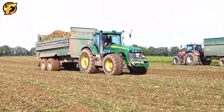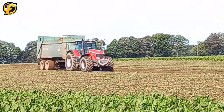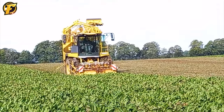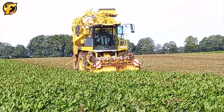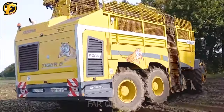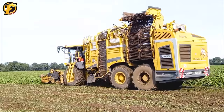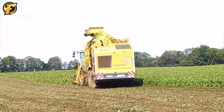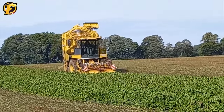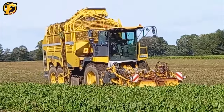A yellow machine is hard at work in the vast field — the Rubinerte Tiger 6. This machine has advanced technologies that make it work intelligently and automatically. It can also adjust the harvest depth, ensuring the beets are dug up properly and undamaged. The remarkable feature of this giant machine is its powerful ability to move on any terrain thanks to its wide wheels and sturdy steel frame. With its fast and efficient working speed, the Rubinerte Tiger 6 is the perfect choice for farmers who want convenient and highly efficient radish harvesting. This machine has become a symbol of innovation and efficiency in the agricultural industry.